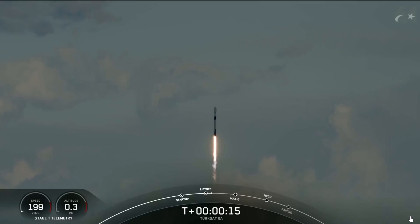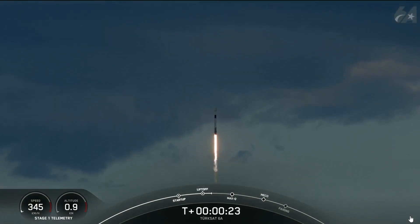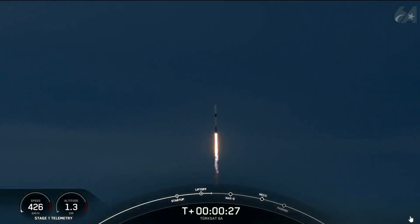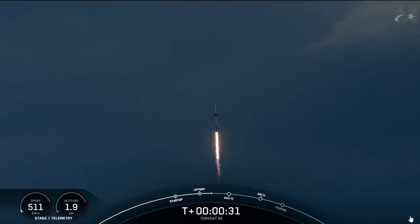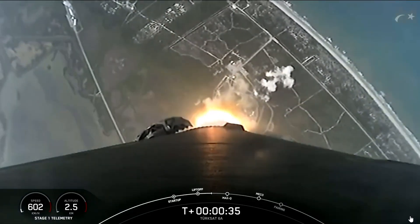We're close to checkout range. Stage 1 propulsion is nominal. At T plus 30 seconds and counting, Falcon 9 has successfully lifted off from Slate 40 carrying the TurkSat 6A satellite.